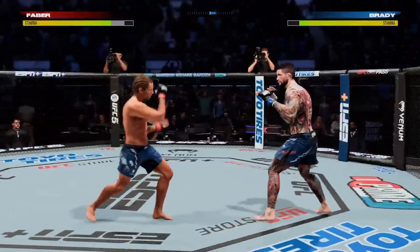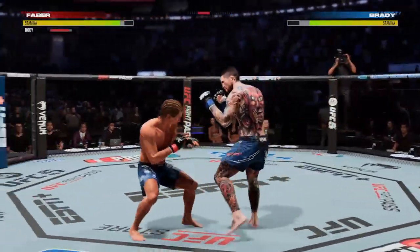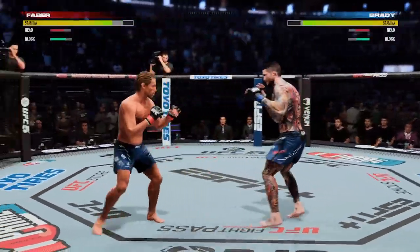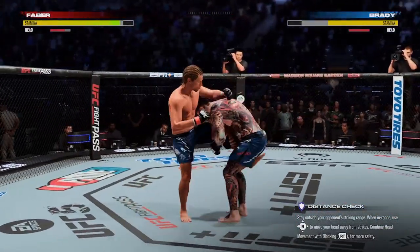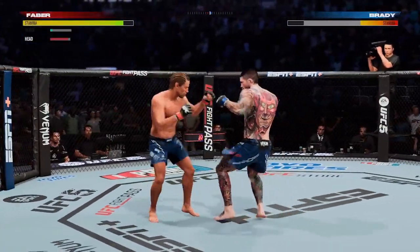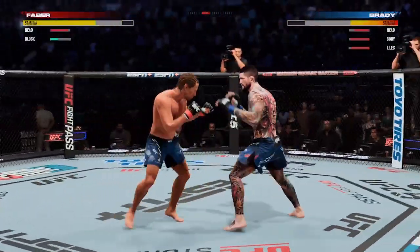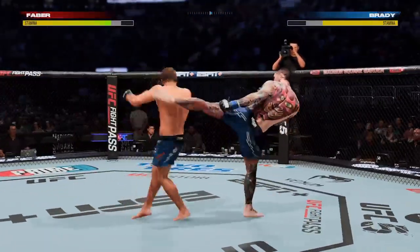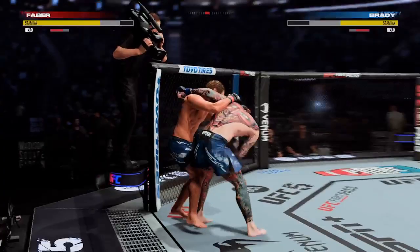Brady goes for the takedown and misses. Well done. He has the pick — we'll see what he can do. Big power shot there. He cannot take this big shot to the head. He's got the reach advantage — might as well use it. Oh, that is a nasty inside leg kick. It is a great technique, but it only takes one time to check it, and your night can be over. Or you can end up like Anderson Silva. Be careful.